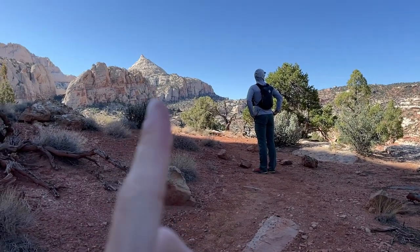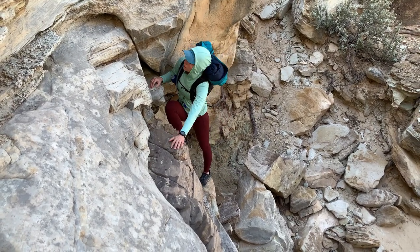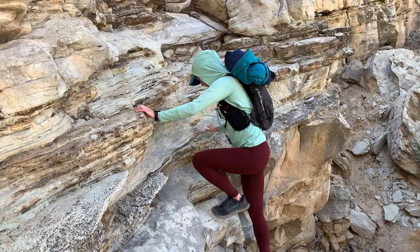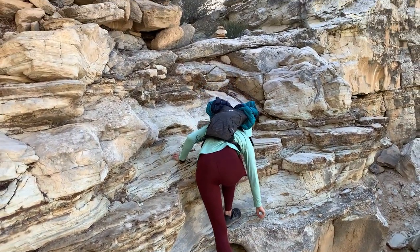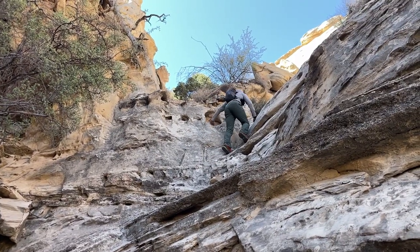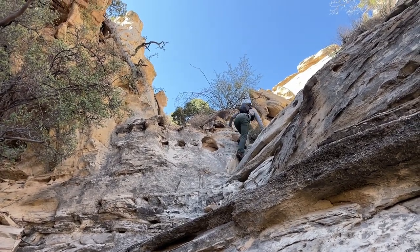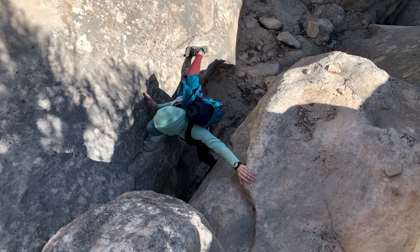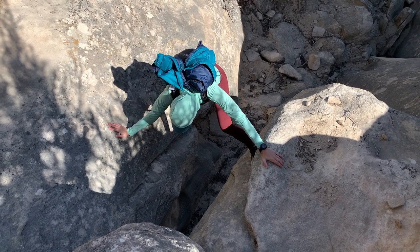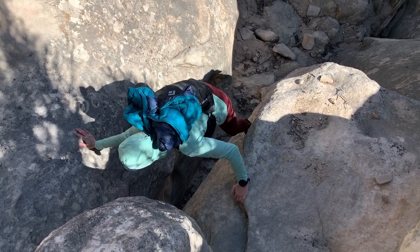We see the nip! There was a wobbly rock along the way — it was a little wobbly — but it was fine. Weird rock.